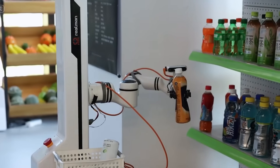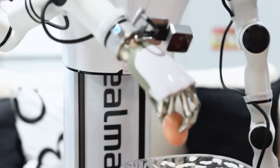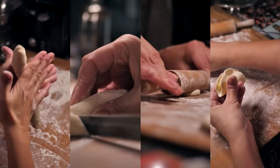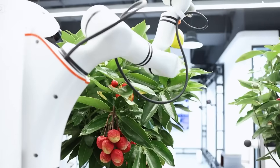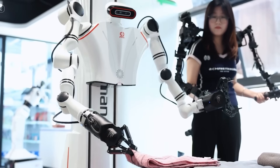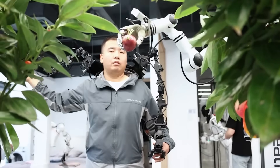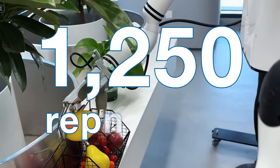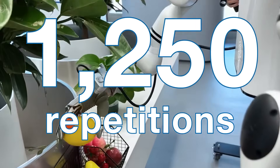The robots practice everything from packing parcels to cooking meals through thousands of carefully guided repetitions. Human trainers work side-by-side with robots, capturing high-quality labeled data that fuels smarter AI models.